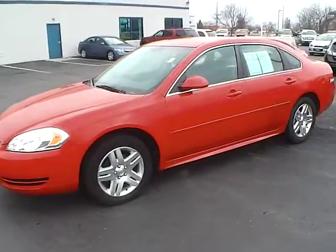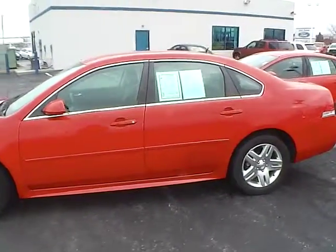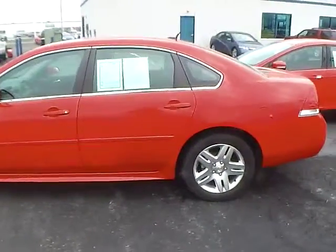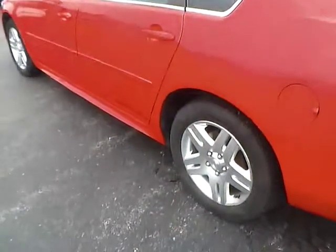Today's video is on a 2013 Chevrolet Impala LT in Victory Red with an ebony interior. This vehicle has a 3.6-liter 6-cylinder engine with a 6-speed automatic transmission, currently has just 41,300 miles, and features a limited warranty.